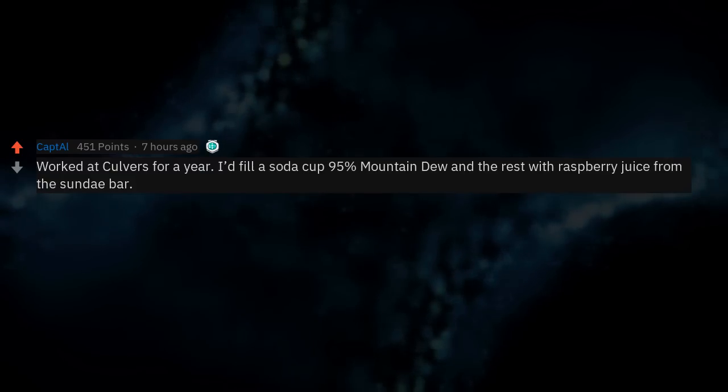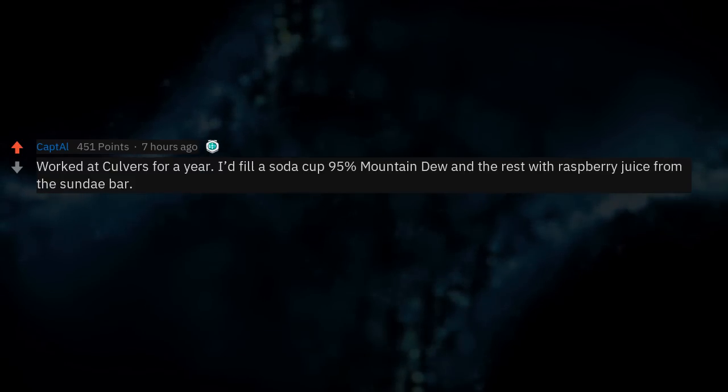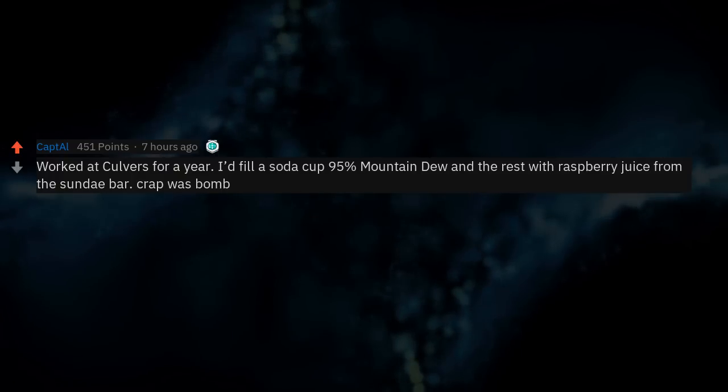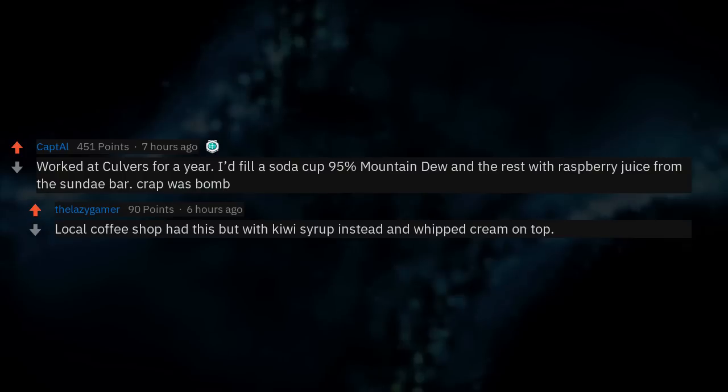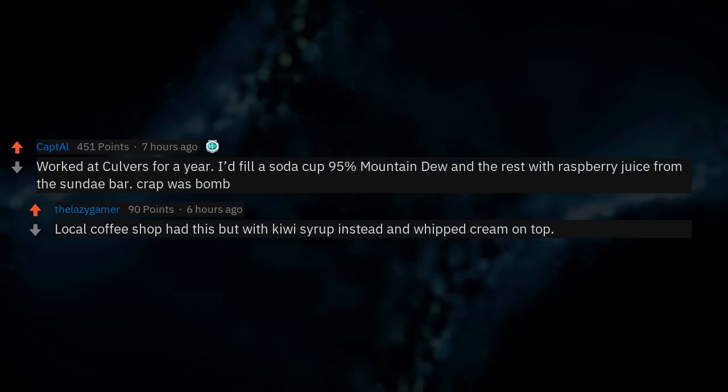Worked at Culver's for a year. I'd fill a soda cup 95% Mountain Dew and the rest with raspberry juice from the sundae bar. Crap was bomb. A local coffee shop had something similar but with kiwi syrup instead and whipped cream on top.